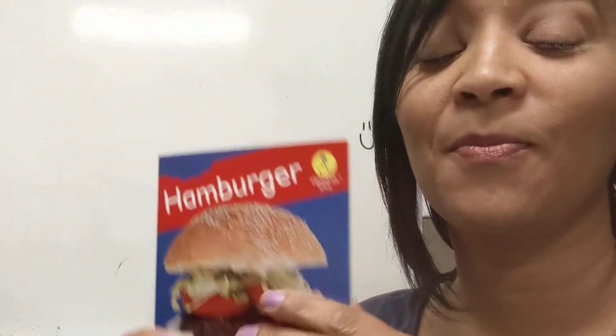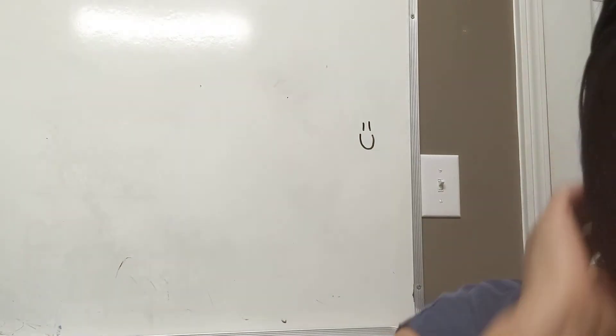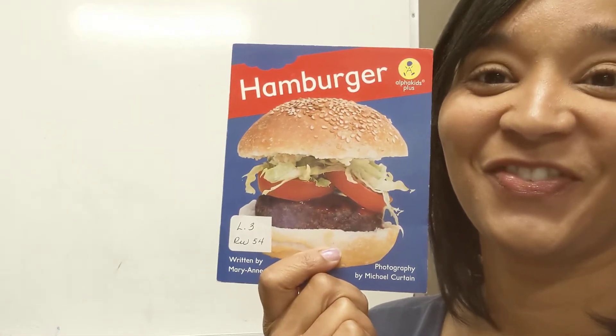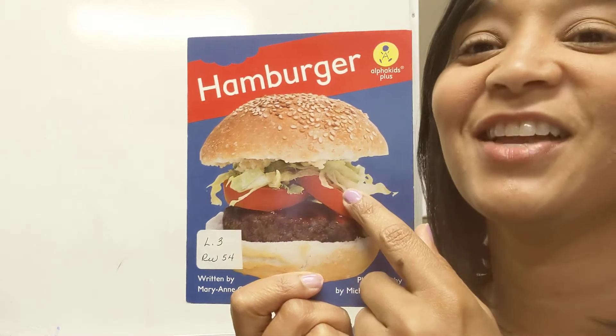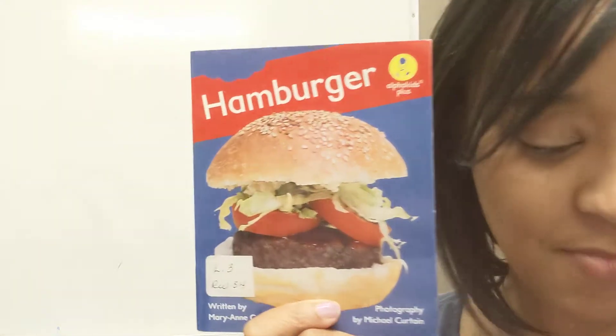I want you to pause the video, read this story, and then come back. What did the little girl put on her hamburger? She started with the bun and she put the hamburger, ketchup, tomato, lettuce. Good job. So that was everything she put on her hamburger.